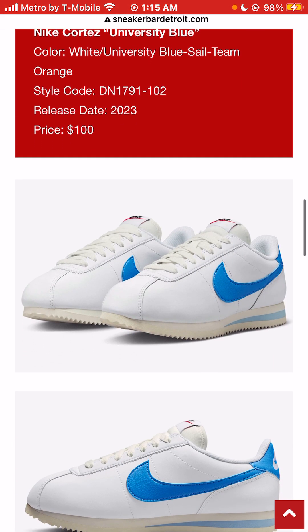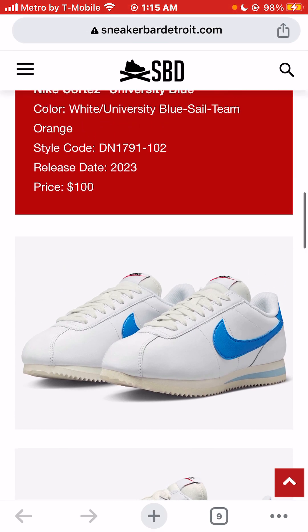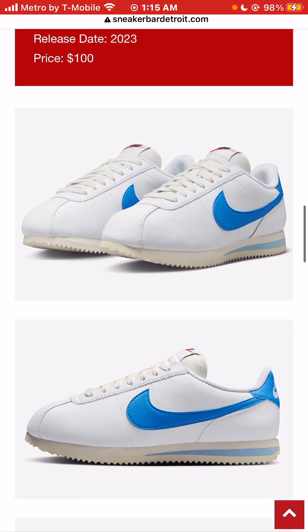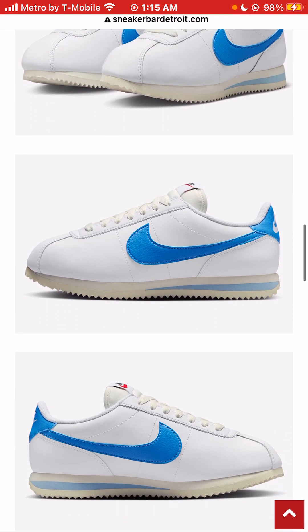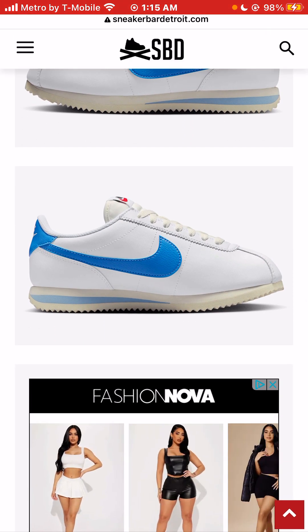The Nike Cortez is definitely one of my favorite silhouettes: one, because it's comfortable; two, because I really like low-cut sneakers; and three, because of the price. The price of the Nike Cortez has never really gone above — for the most part it's like $100.